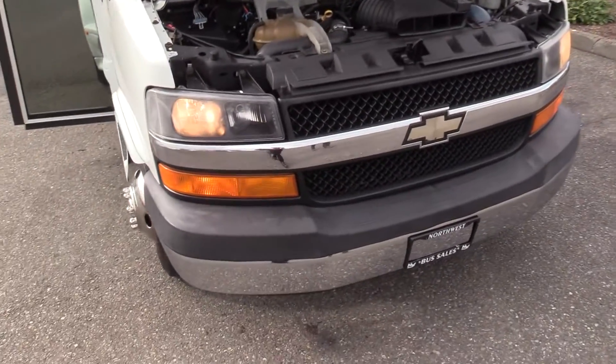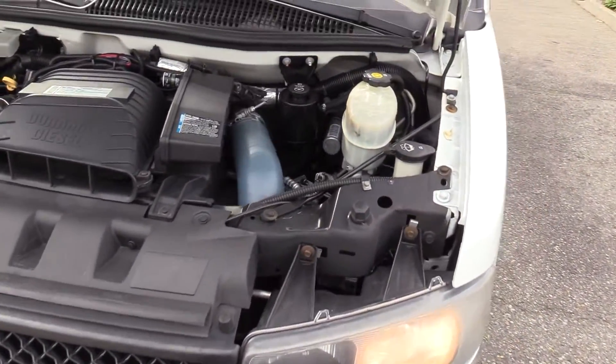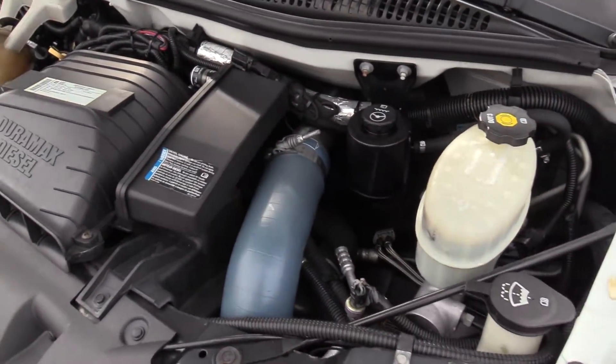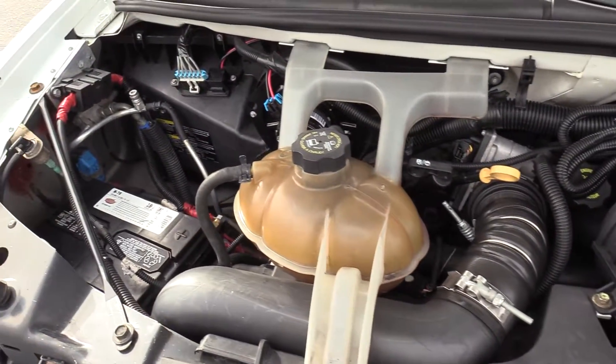First things first, this is powered by the Chevrolet Duramax 6.6L turbo diesel engine, coupled with an automatic transmission.